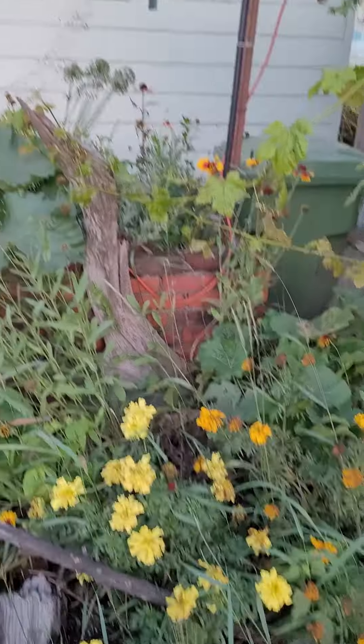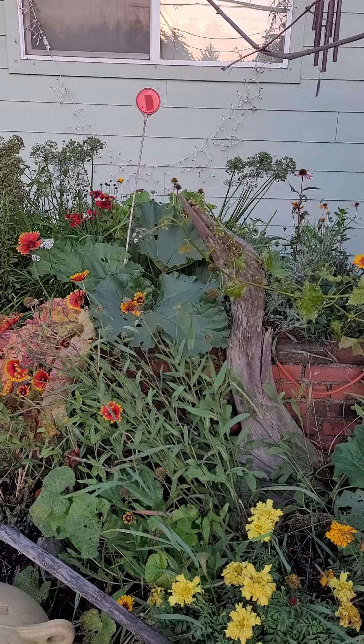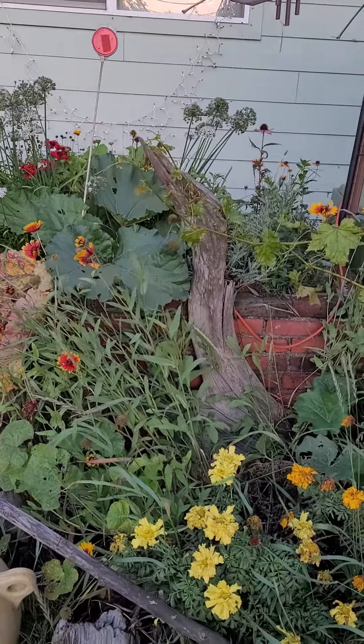This has turned out really well. My rhubarb is still going strong, so I may end up getting a couple more pies out of this, which is always exciting.